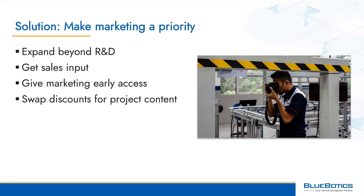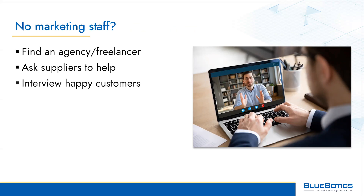Invite sales staff to your development meetings so they can feed back customer questions. Let your marketing manager take pictures and videos of your test runs. Offer beta customers a discount in exchange for permission to talk about their projects. If you don't have in-house sales or marketing, you could hire an agency or a freelancer — try Fiverr.com — and see if your suppliers and customers will help too.